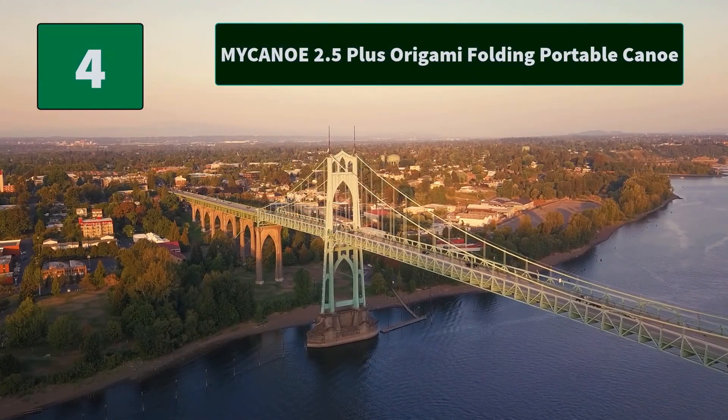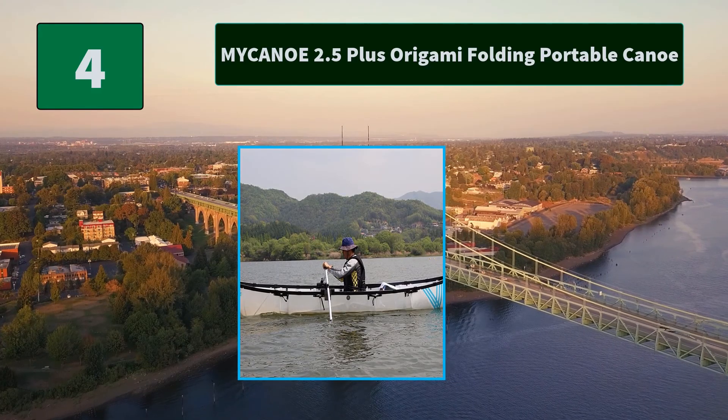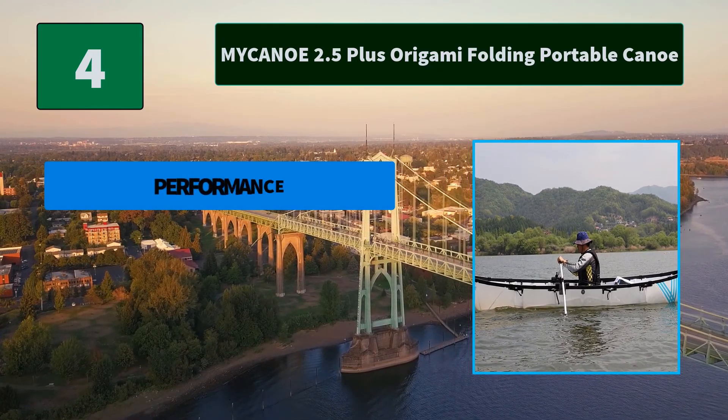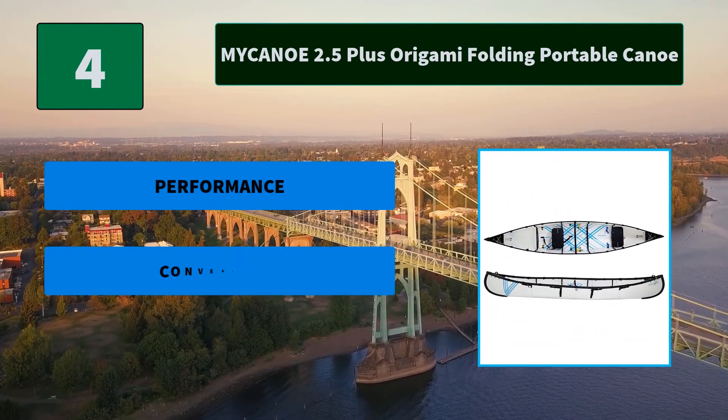Number 4: My Canoe 2.5 Plus Origami Folding Portable Canoe. My Canoe is made to go with you on all your adventures. It is a lightweight, patented origami folding canoe — a high-quality folding canoe that turns into a beautiful Canadian canoe in 10 minutes.